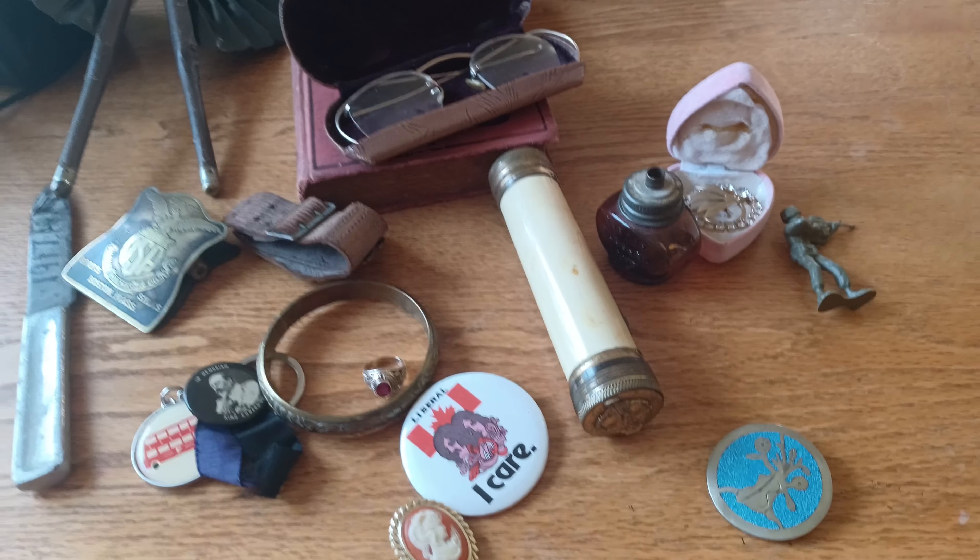I got this from West Germany, so that'd be from 1949 until 1990 because it says West Germany. So that's probably from the 50s or the 60s — it's a cameo.